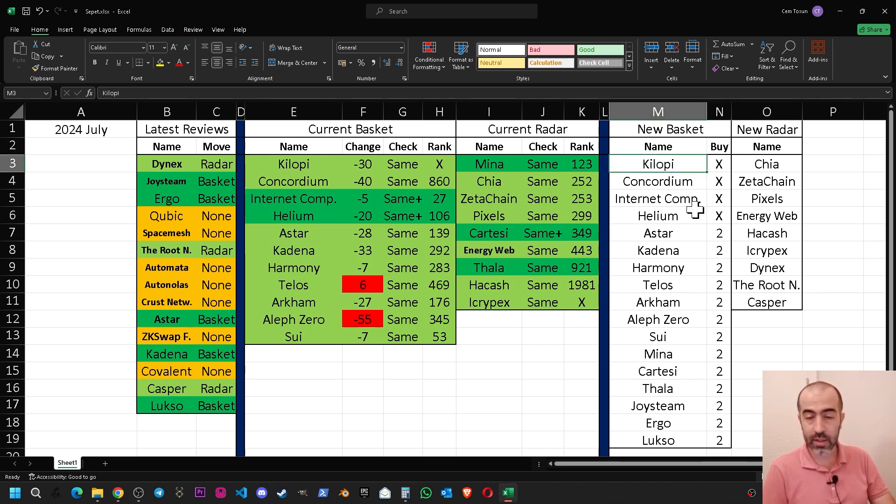After taking these decisions, the new basket is: Kilopi, Concordium, Internet Computer, Helium, Astar, Kadena, Harmony, Telos, Arkham, Aleph Zero, Sui, Minna, Cartesi, Tala, Joystream, Ergo, and Luxo. The new radar is: Chia, Zeta Chain, Pixels, Energy Web, Hackash, iCrypex, Dynx, The Root Network, and Casper.